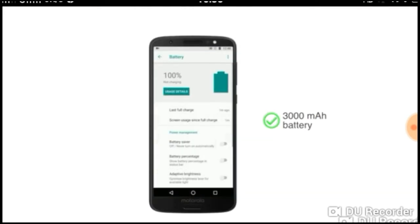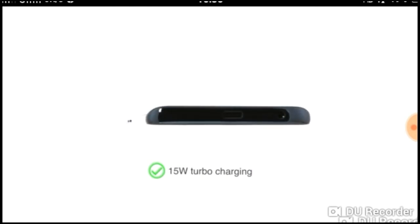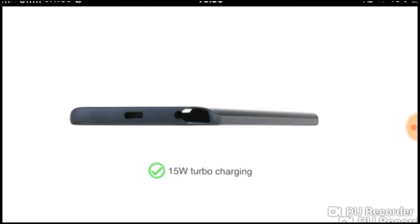This phone is powered by a 3000mAh battery. The 15W turbo charging feature helps you get hours of power in just a few minutes of charging.